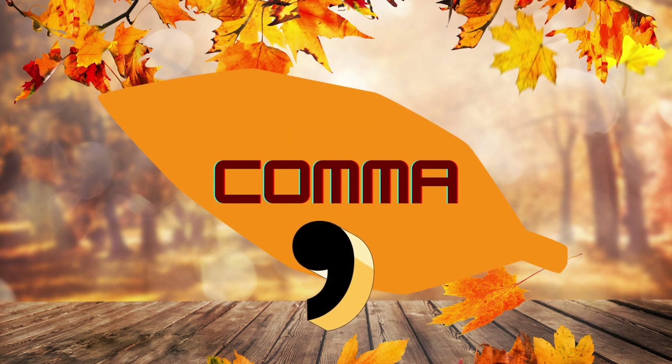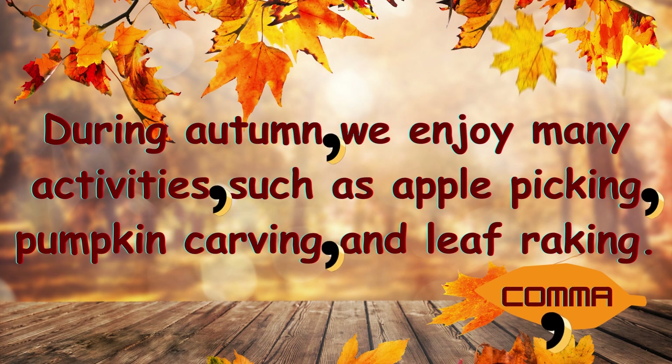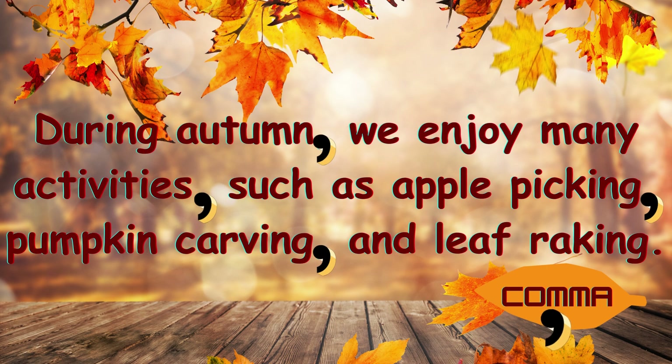Comma. This is a comma. It's like a little curve. We use it to pause when we talk or to separate things in a list. Let's look at this example: During autumn, we enjoy many activities, comma, such as apple picking, comma, pumpkin carving, comma, and leaf raking. Full stop.